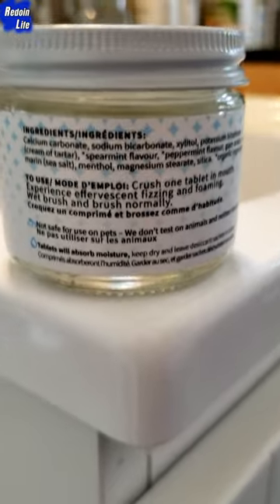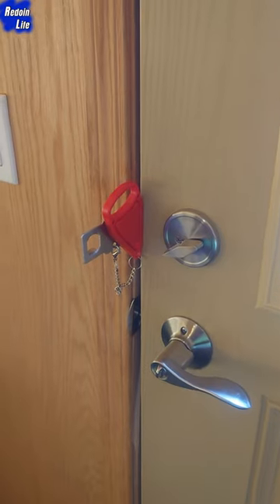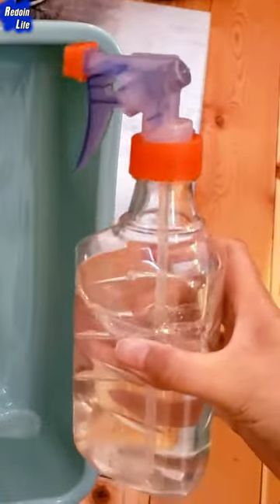Nelson Naturals Toothpaste Tablets for brushing your teeth, and a Portable Door Lock for additional security.